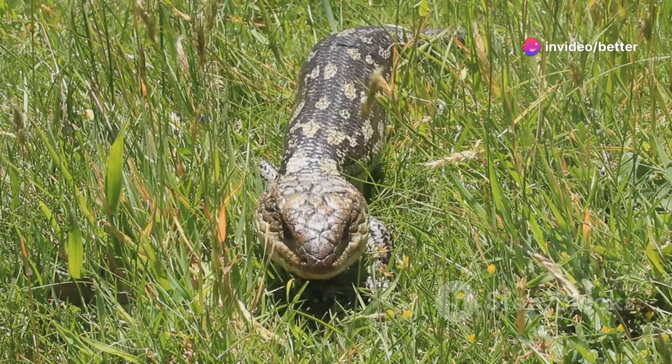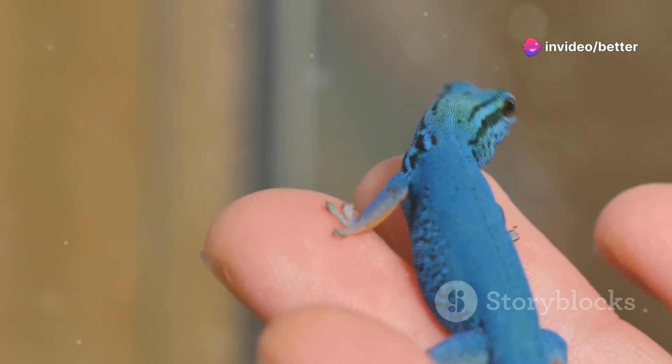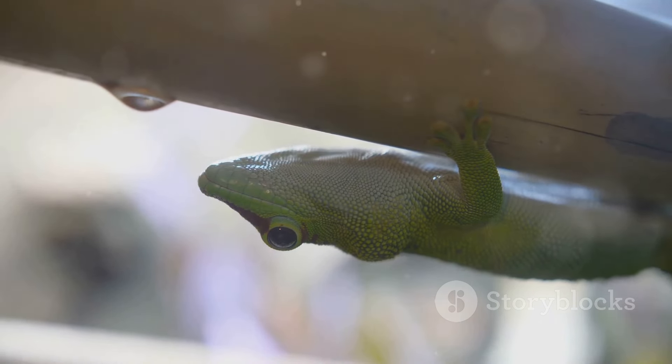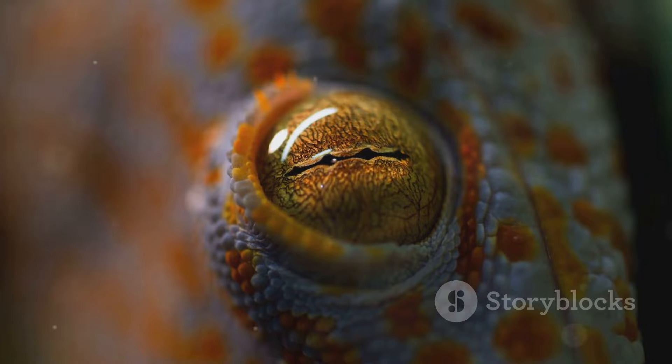At number 6, the blue-tongued skink. Their quirky blue tongues and gentle nature make them a hit with pet lovers. Halfway there, number 5 is the crested gecko. They're adorable, with sticky toes and big eyes.